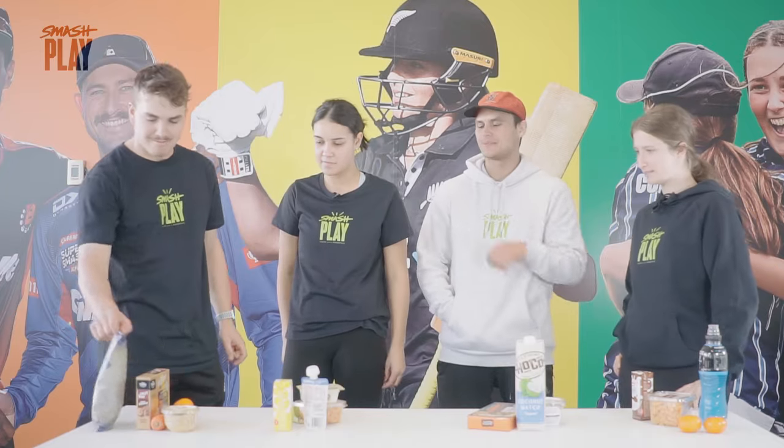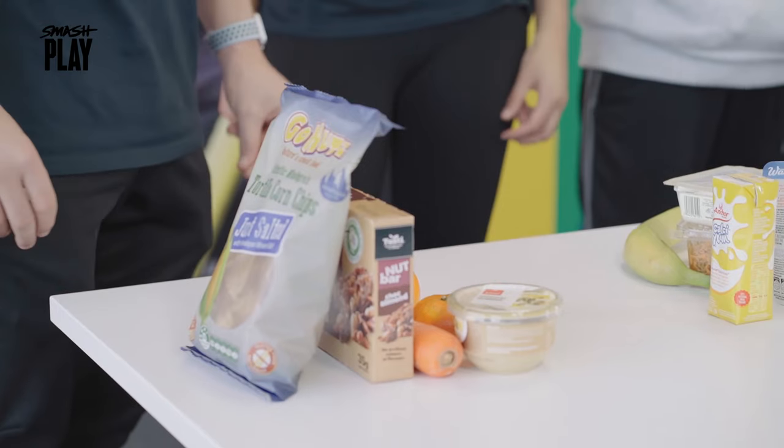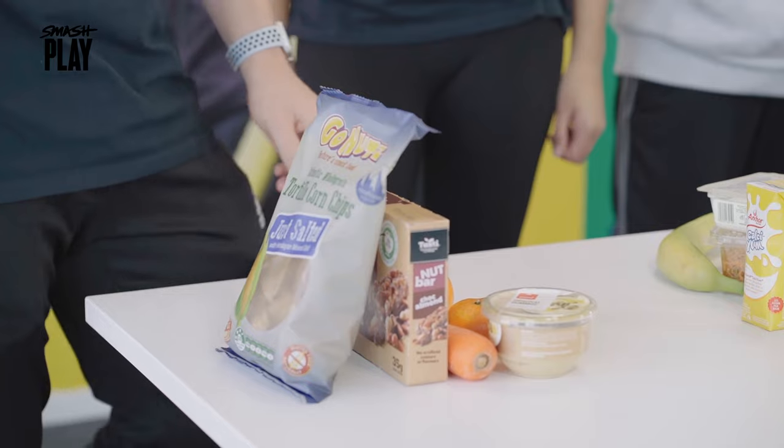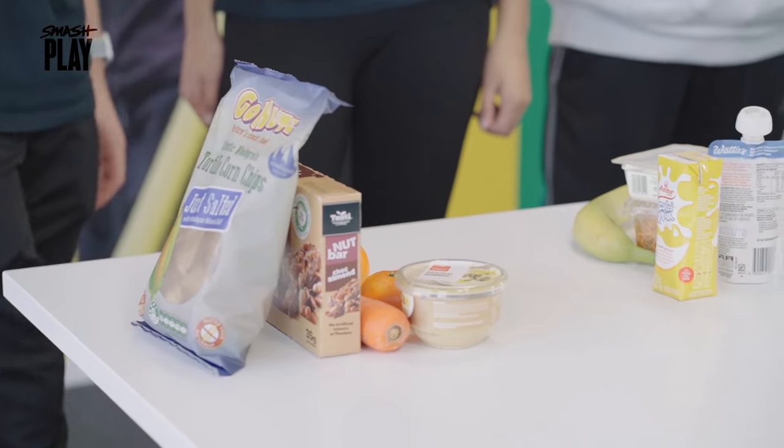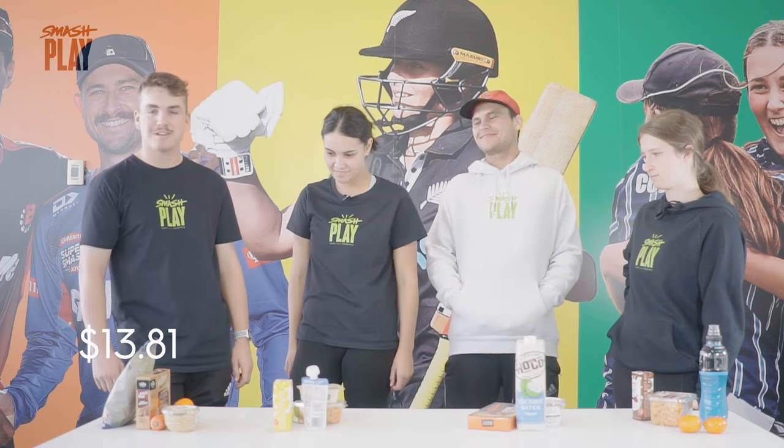I wandered around aimlessly for about 15 minutes trying to figure out what I'd get, so I wound up with some nut bars, a couple of mandarins, hummus, and some corn chips. A little carrot in there as well to dip into your hummus if you need to. Should have kept me going all day.